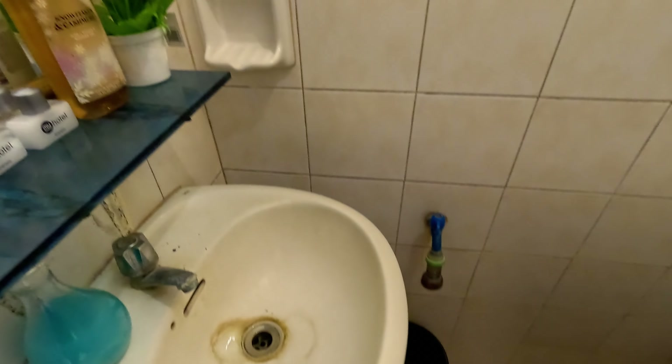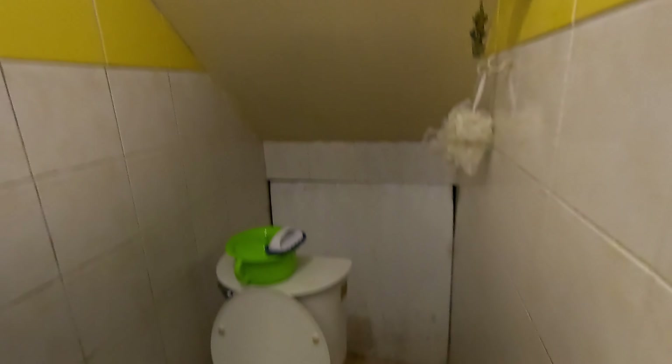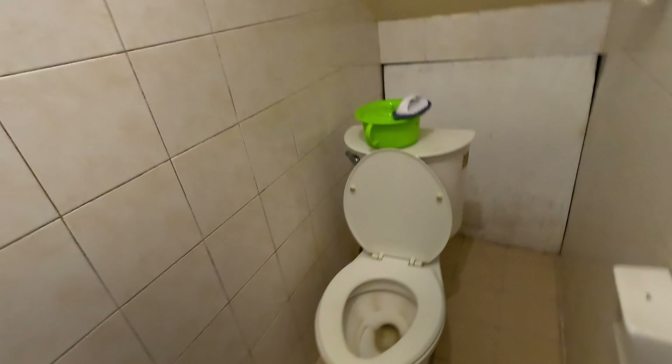This is a half bath downstairs. You'd have a full bath upstairs, I'm guessing — we'll check it when we get up there. Your fixtures are all nice and it's fairly clean in here, probably just needs a little extra touch. But other than that, piece of cake.